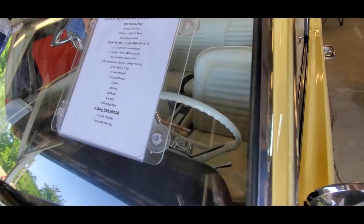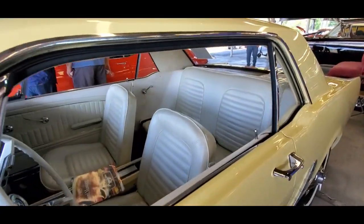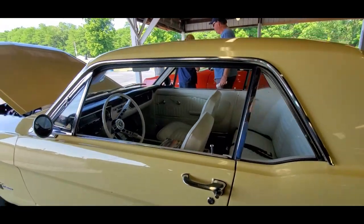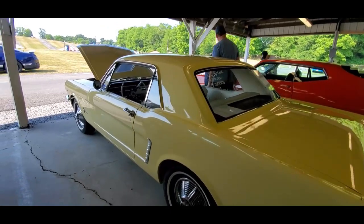Asking 28,900. The car has been done — believe it or not, about 25 years ago.